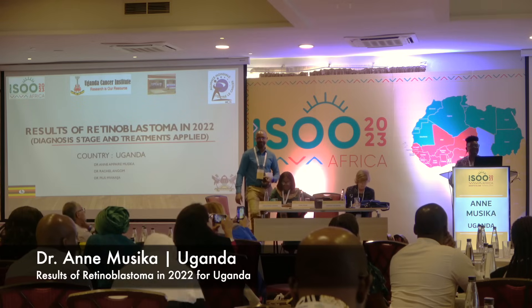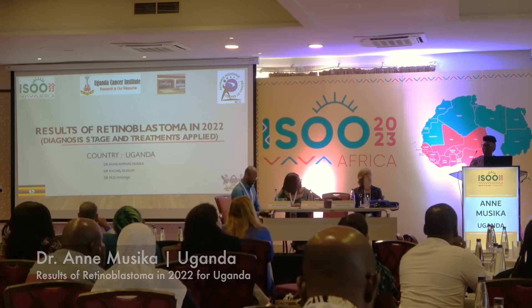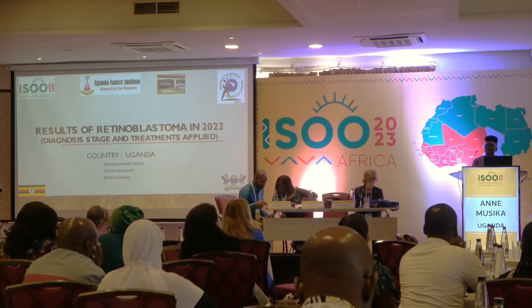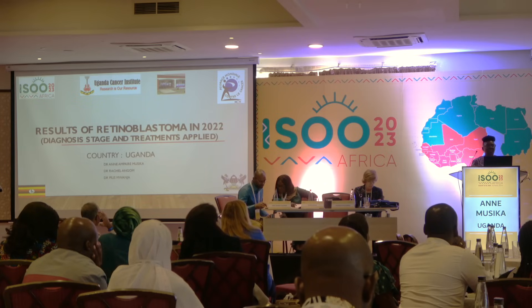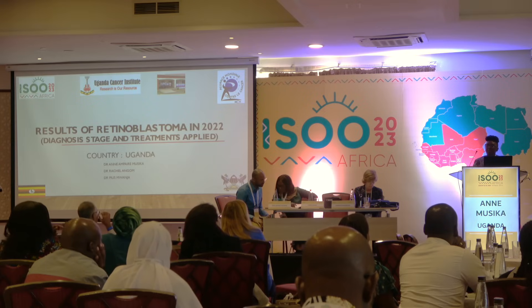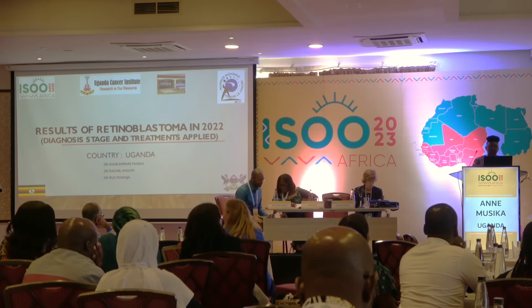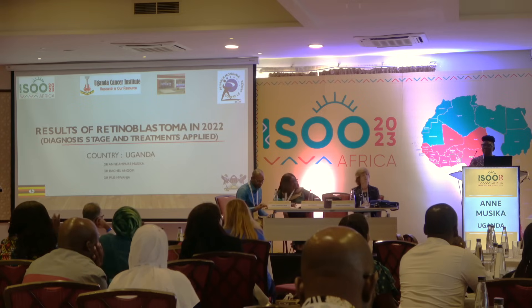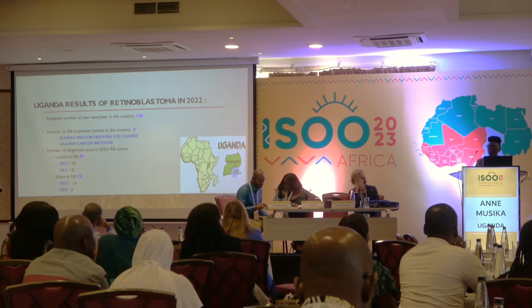Good afternoon everyone. I am presenting data on retinoblastoma from Uganda from 2022. I am Dr. Amkire, an oncologist with specialization in oculoplastics, and I am presenting on behalf of Uganda together with Dr. Retro, the pediatric oncologist, and Dr. Kiasma, who manages another center in Uganda. I have no conflicts to disclose.